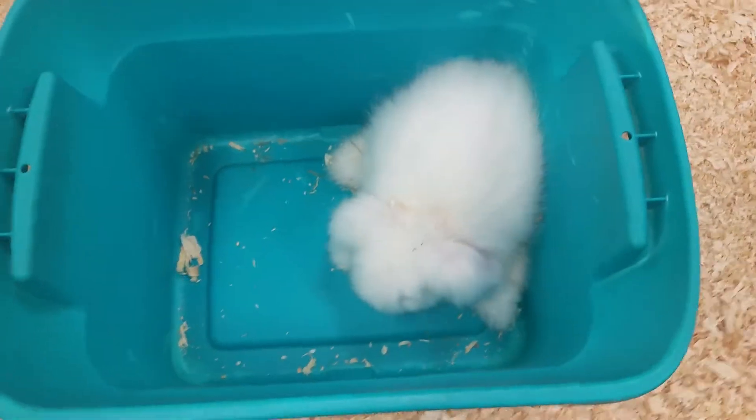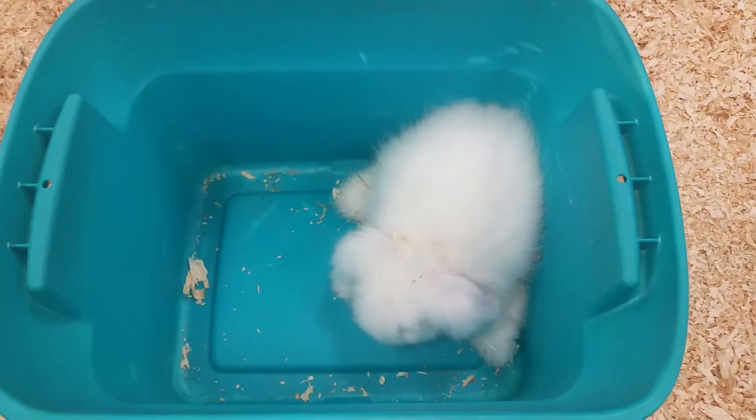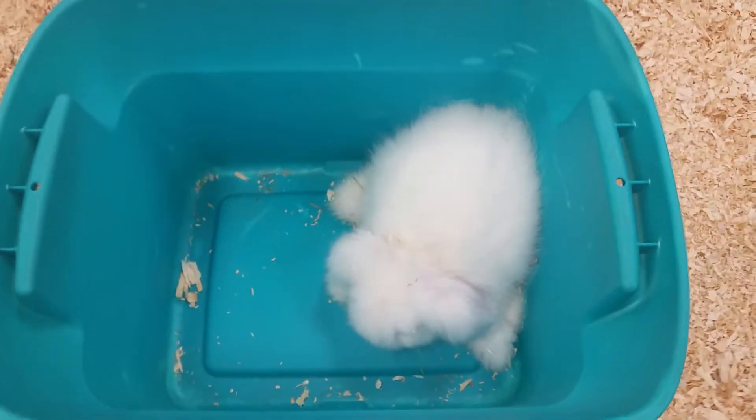These guys make great pets for kids. They live anywhere from three to five years and they're actually one of the easier animals to litter box train.